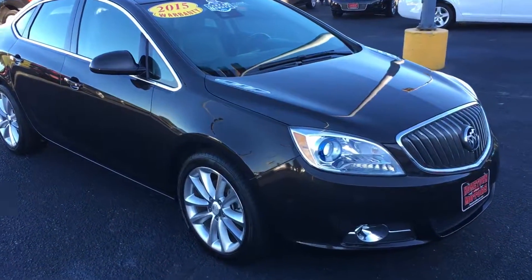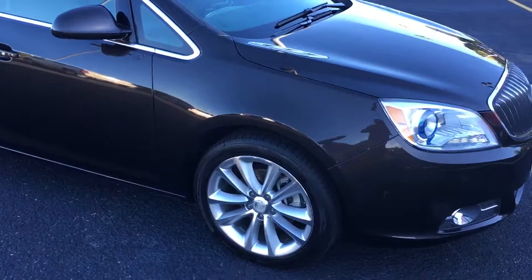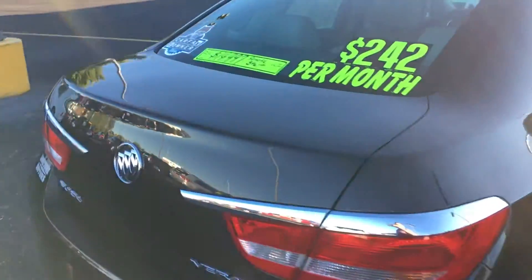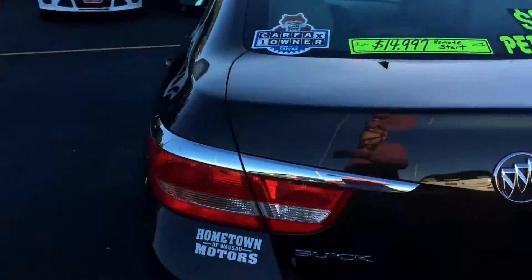We have a 2015 Buick Verano convenience model — really nice clean car. It's got good tires, a sharp brown metallic color, remote start, and a 50,000-mile bumper-to-bumper warranty.